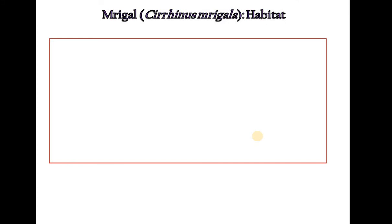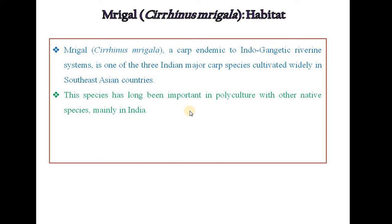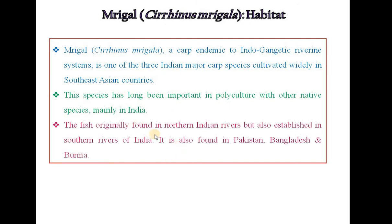Habitat of Mrigal fish: Cirrhinus mrigala, a carp endemic to the Indo-Gangetic riverine system, is one of the three Indian major carp species cultivated widely in Southeast Asian countries. This species has long been important in polyculture with other native species, mainly in India. The fish was originally found in northern Indian rivers but has also established in southern rivers of India. It is also found in Pakistan, Bangladesh and Burma.